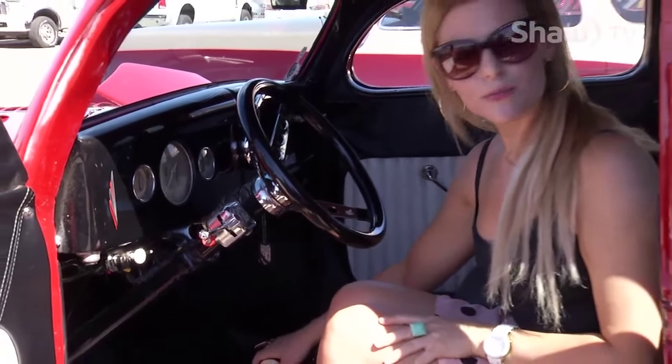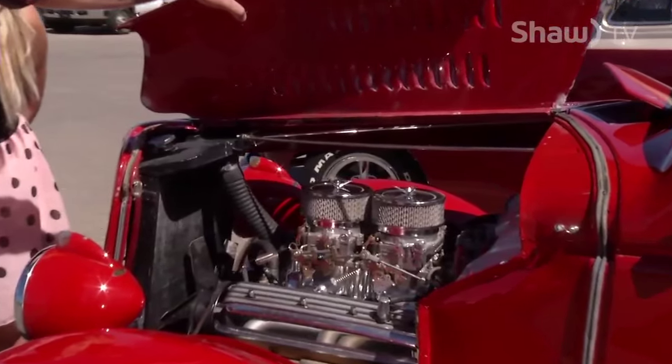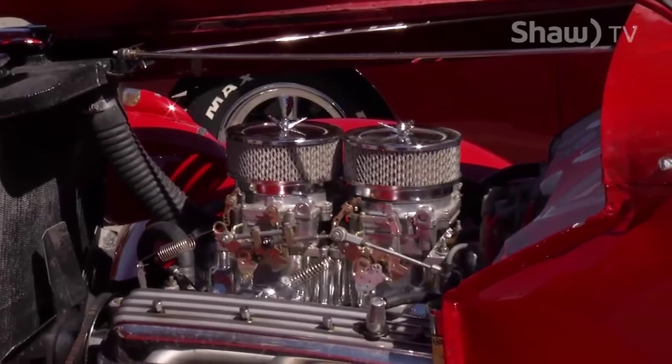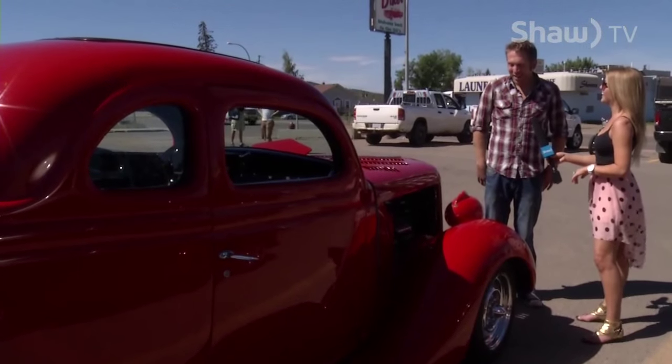And what is this car? It's a 1935 Ford 5-window Coupe. And did your grandparents know that you've restored it? Are they still around to see it? No, my grandpa passed away before I came along. He's probably looking down thinking, 'Darn, Warren, you did a good job.' Yeah, probably.